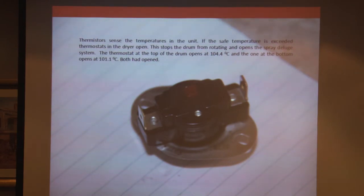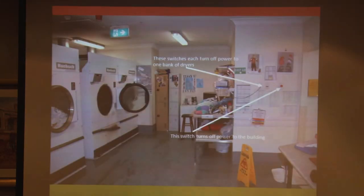When we have a look at one of the thermostats — it's hard to see — but the little red button has popped. Both thermostats had actually opened. So the machine should have stopped and the deluge system should have kicked in.